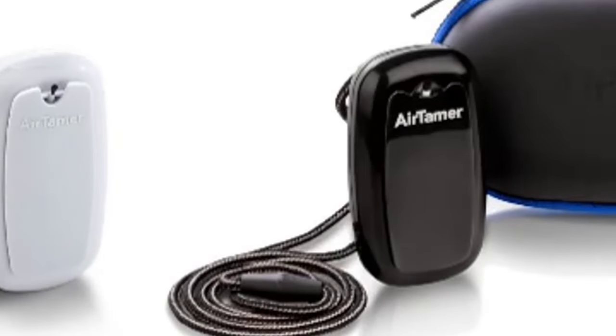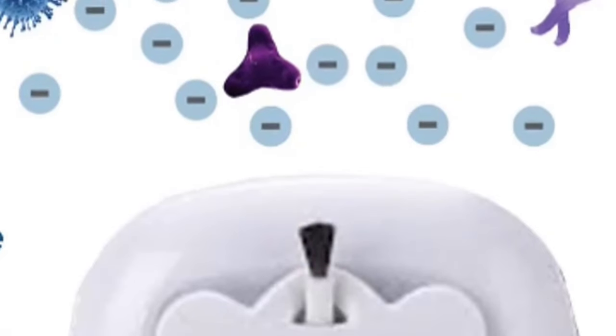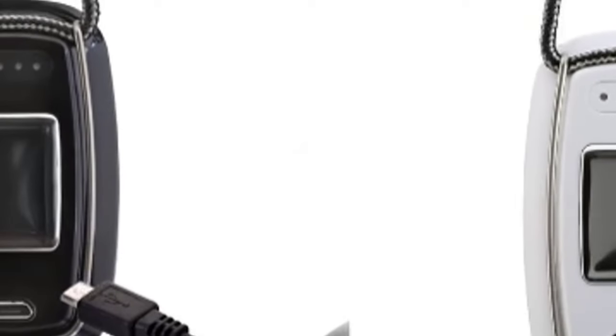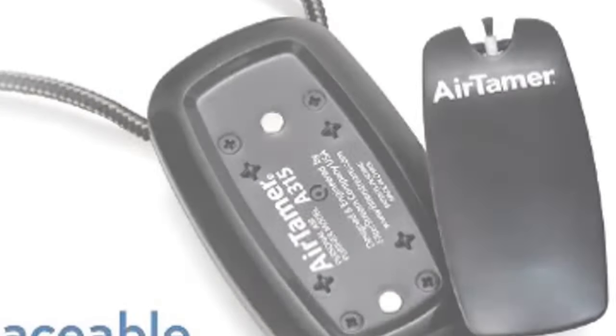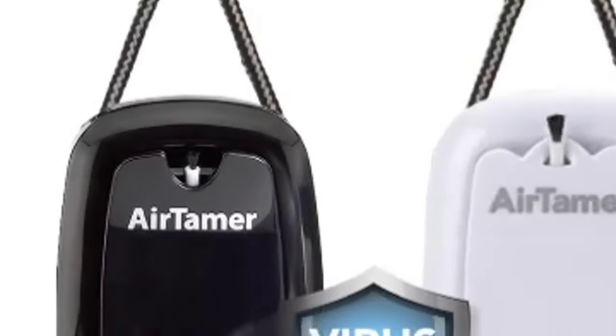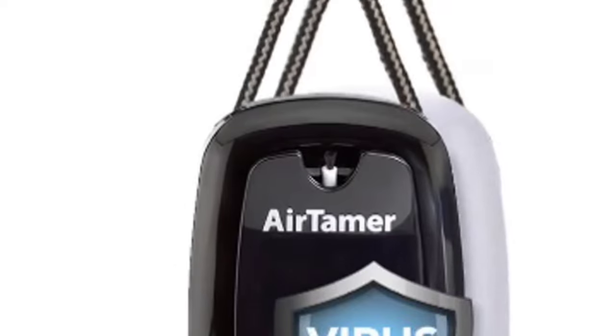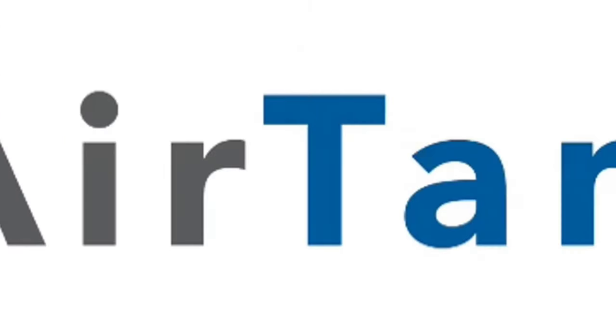The Airtamer A315's electrostatic purification radiates a 3-foot orbit of safer air in any direction, creating a sphere of protection against airborne pollutants. Proven performance. You can trust Airtamer's cleaning power because we verify our industry-leading performance at independent, internationally-renowned test laboratories. This portable personal purifier delivers over 50 hours of runtime on one single charge, ensuring your protection against airborne pollutants.